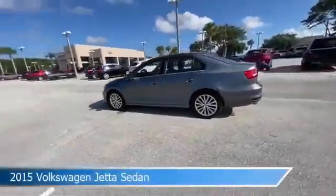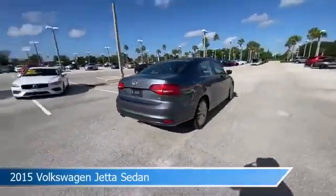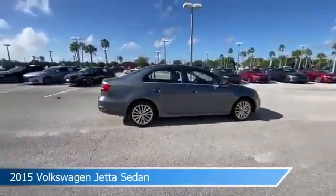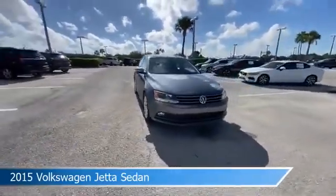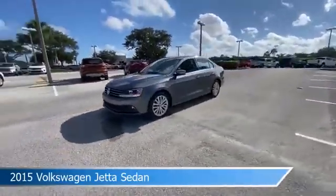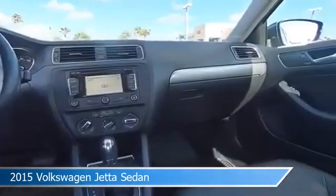Take a look at this 2015 Volkswagen Jetta sedan, equipped with an automatic transmission in platinum gray metallic. This car comes with some great features including alloy wheels, leather steering wheel trim, anti-lock brakes, audio controls on steering wheel and more. Come in and check it out today.